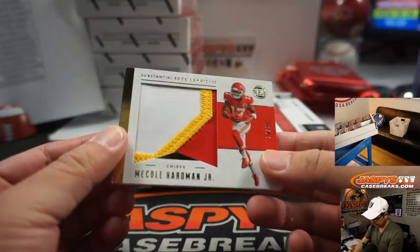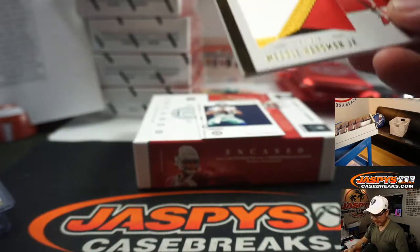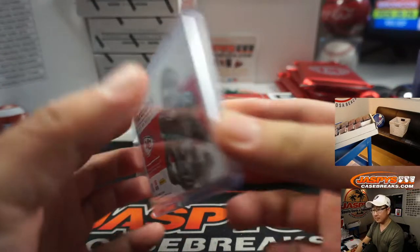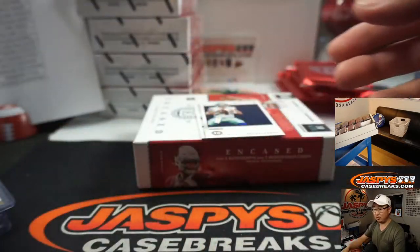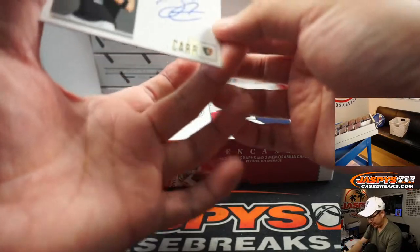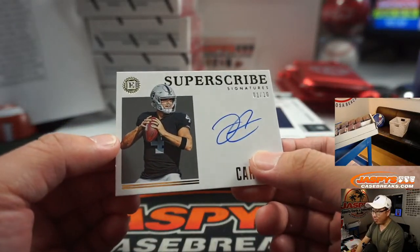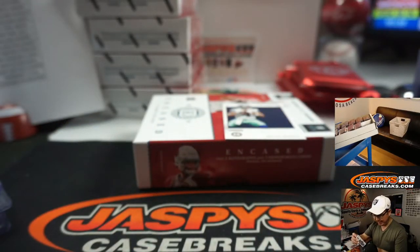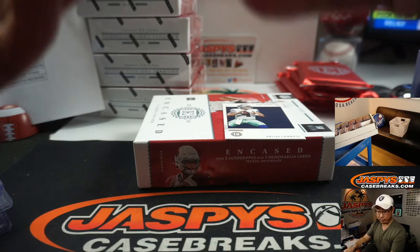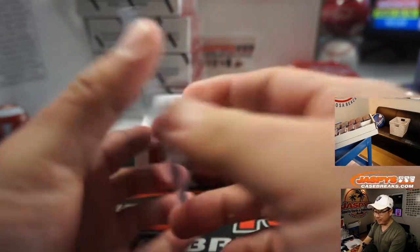Meikle Hardman Jr., nice big relic there, 24 out of 25. Chiefs — Joe Clanton. And there's Derek Carr, 1 out of 10 superscribed signature. He's going to have all sorts of weapons now. This year is Derek's year — well, he'll need to prove it. Charles Teal with the Raiders.